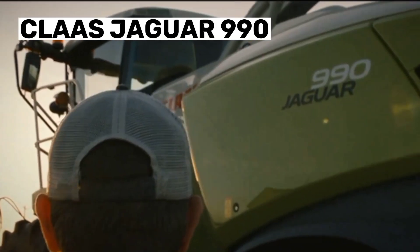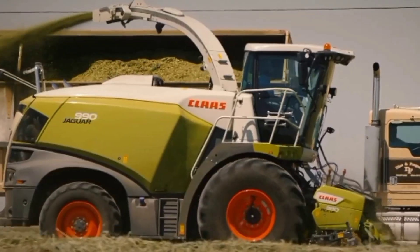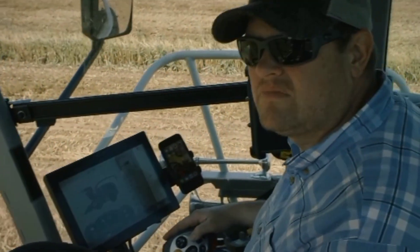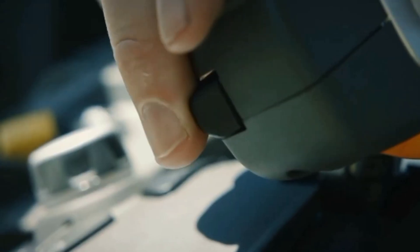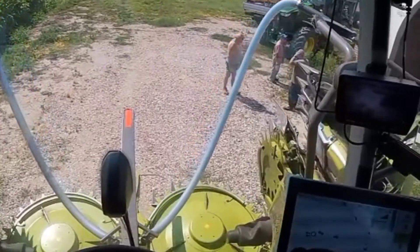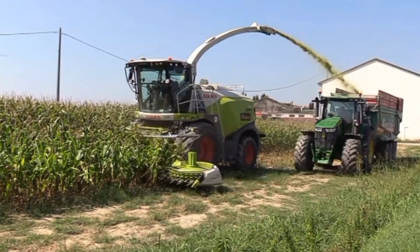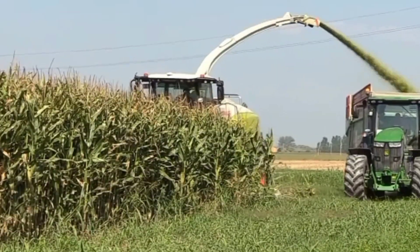Number 6: Claas Jaguar 990. The Claas Jaguar 990 is a modern forage harvester designed for efficient and high-volume forage production. It features a powerful engine and hydrostatic drive for smooth control, and a chopping cylinder with a large diameter and high knife count for uniform chop. The new crop flow channel increases the efficiency of forage transfer and reduces blockages. The operator cab is comfortable and provides real-time performance data.